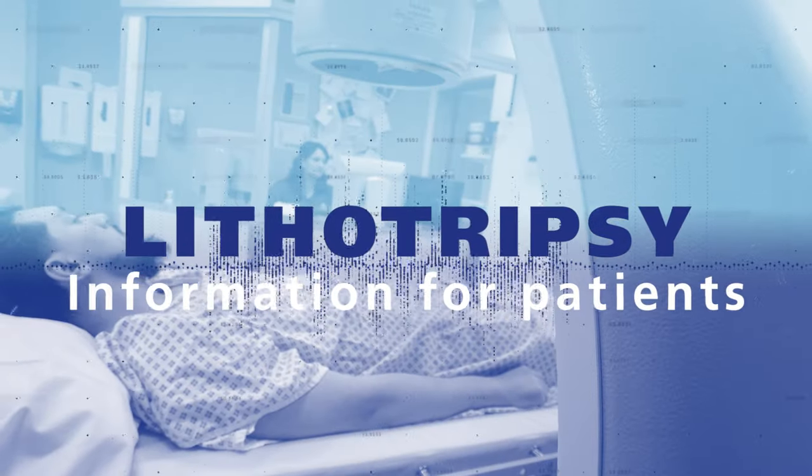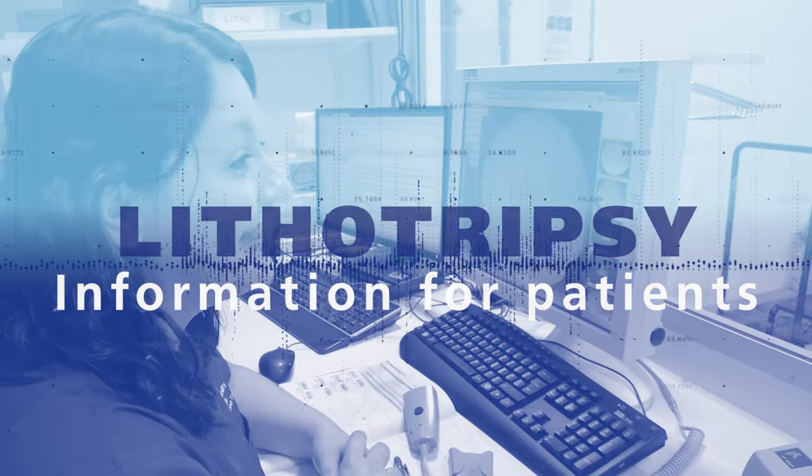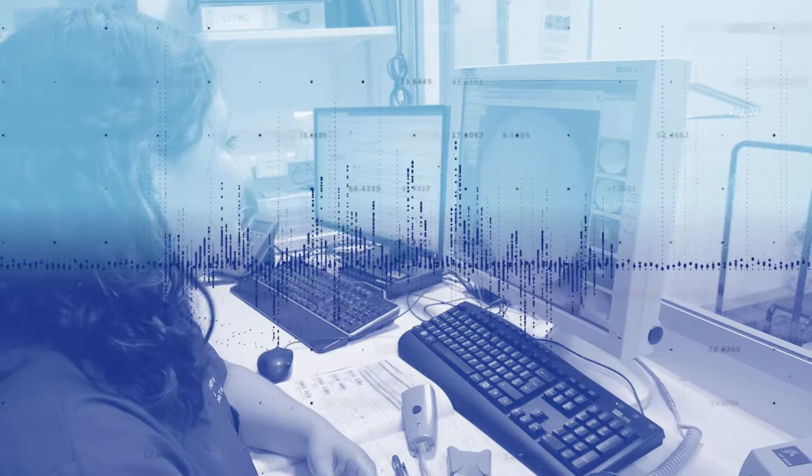Lithotripsy is a non-invasive procedure that is a day case procedure — you don't have to stay in the hospital. It does not need any general anesthetic and it is very well tolerated by the majority of patients.